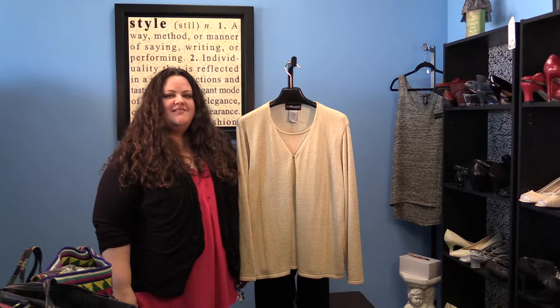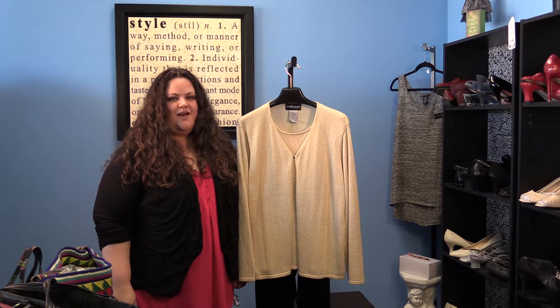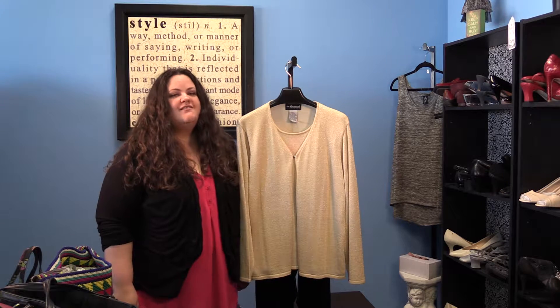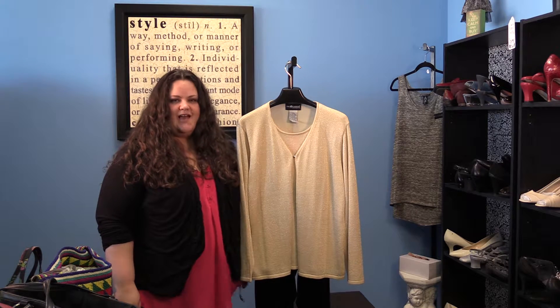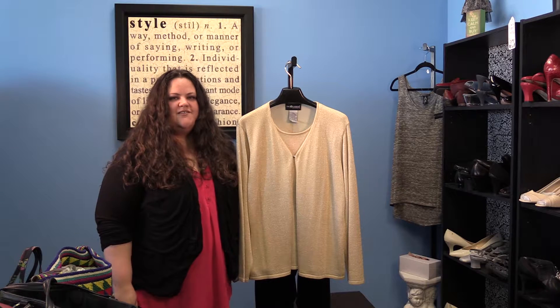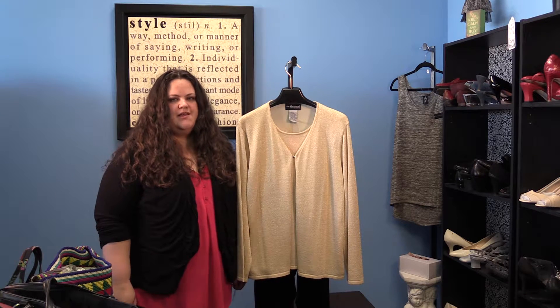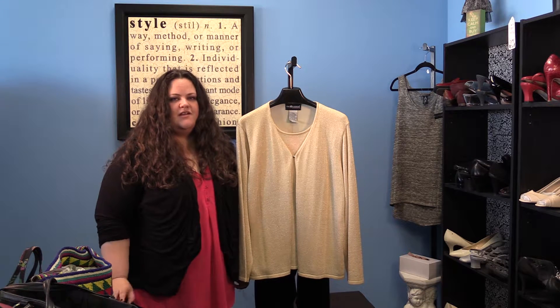Hello ladies and welcome to this installment of the Laura Christine Style Report. Today we're going to be trying to decode the dress code of festive attire. Festive attire just means something dressy that goes along with the theme of the party. You most commonly see this on invitations for end of the year holiday parties.